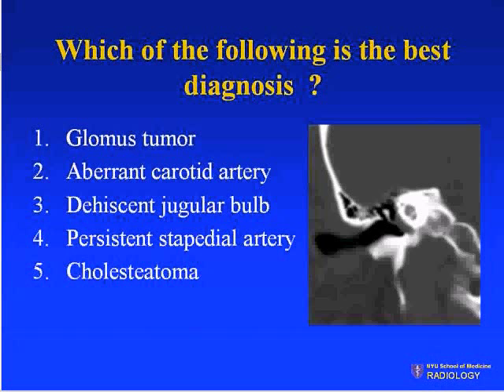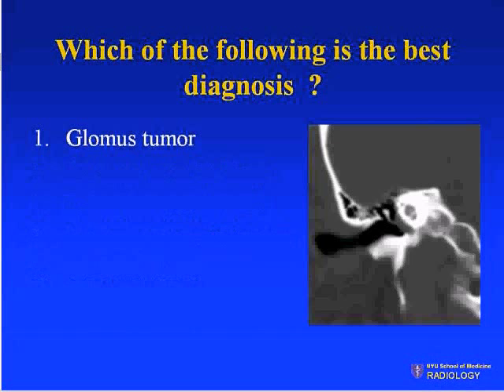The coronal image is very helpful for the diagnosis. The majority of you said glomus tumor, and the answer is a glomus tumor.